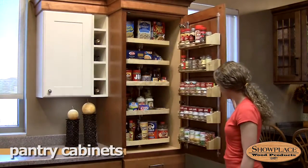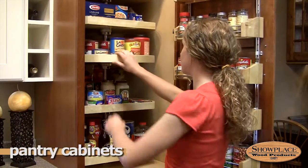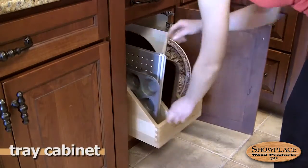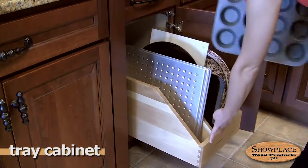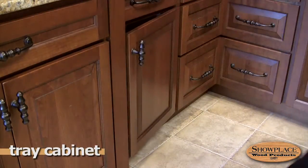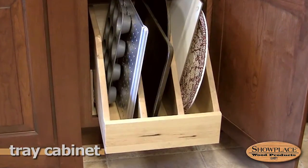For the ultimate storage solution, look at the Showplace tall pantry cabinets. Rotating trays and door racks put the things you need right at hand. For those awkward cookie sheets, pizza pans, and muffin tins, roll-out tray dividers bring order to chaos and make the most of base cabinet space. With durable dovetailed construction, they're a good storage strategy.